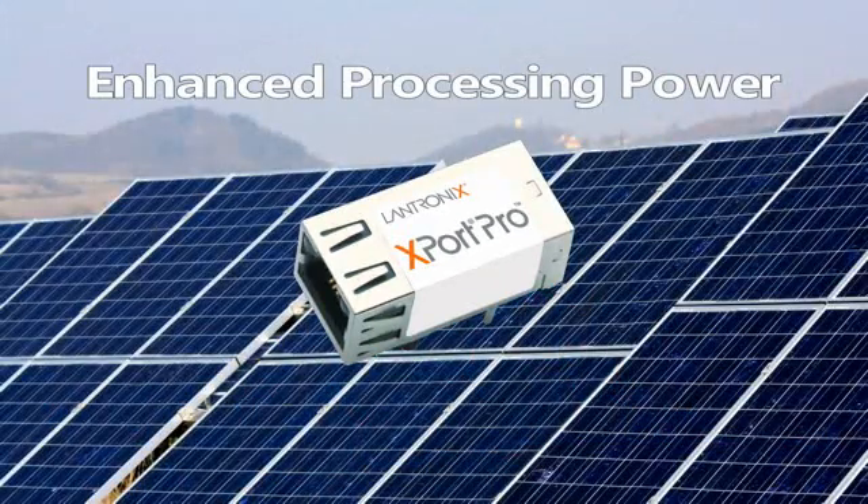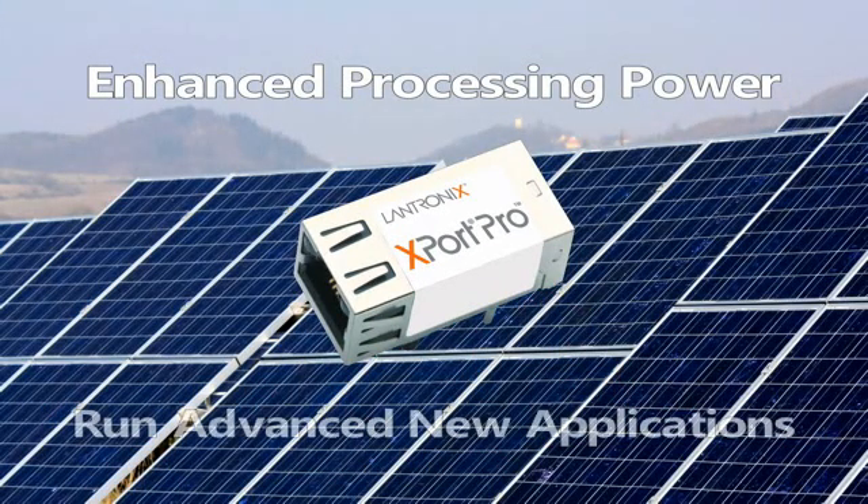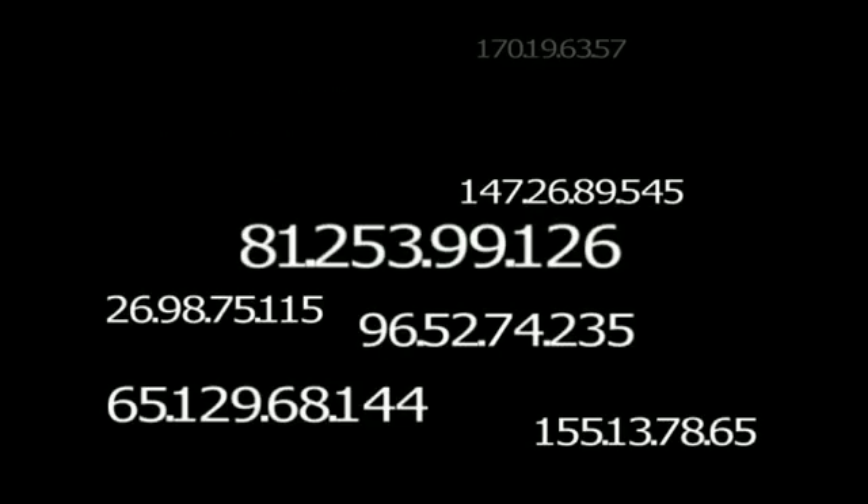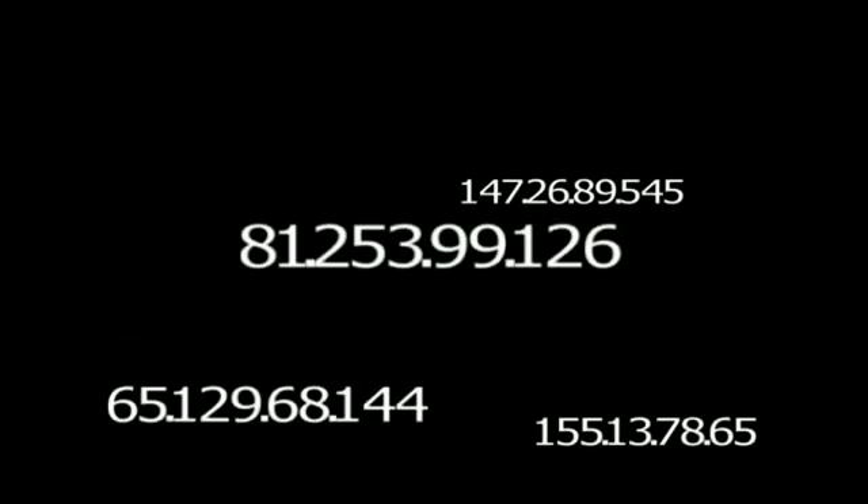The enhanced processing power enables your devices to run many advanced new applications, interfacing to enterprise databases and graphical displays. As public IPv4 address space dwindles, the X-Port Pro supports IPv6, so it is right at home in the next generation internet.